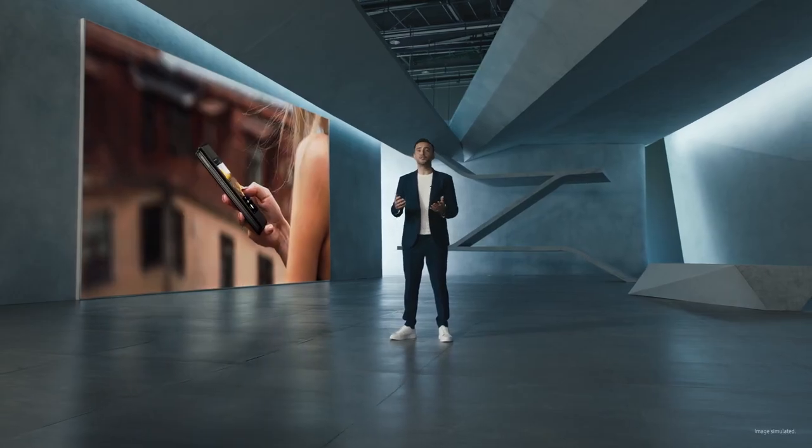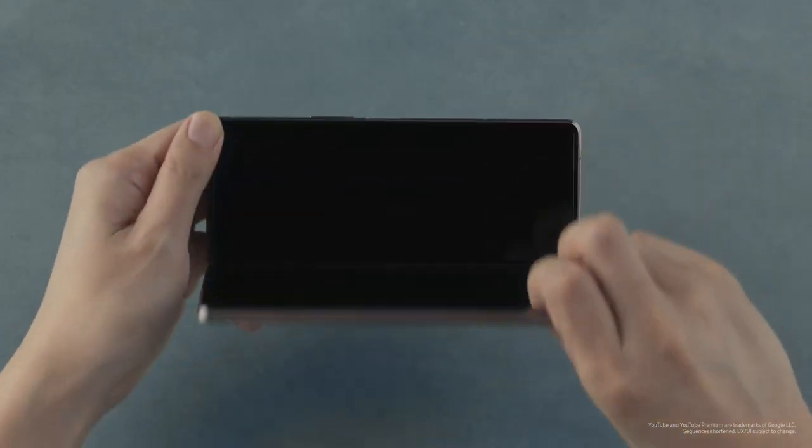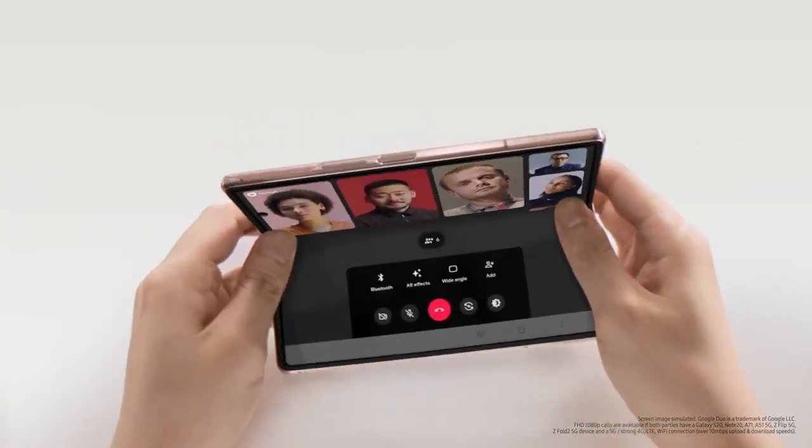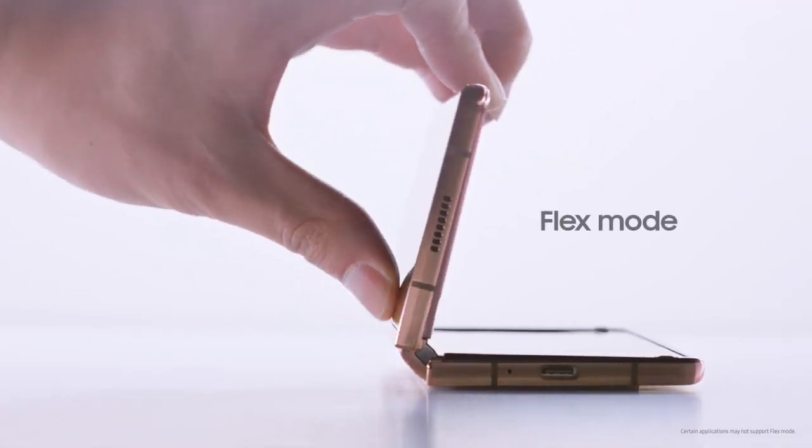Transform the way we use our smartphones. Screen-to-screen transitions — the transition is so smooth. Another feature is a fully hands-free experience called Flex Mode.